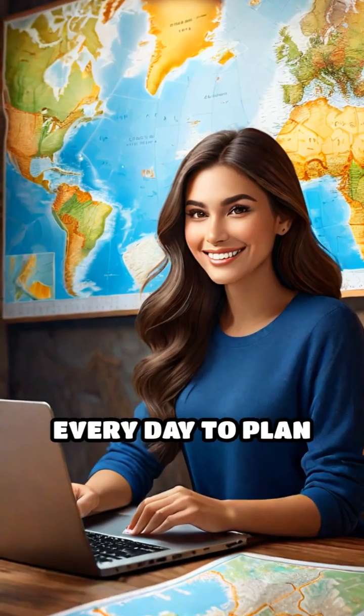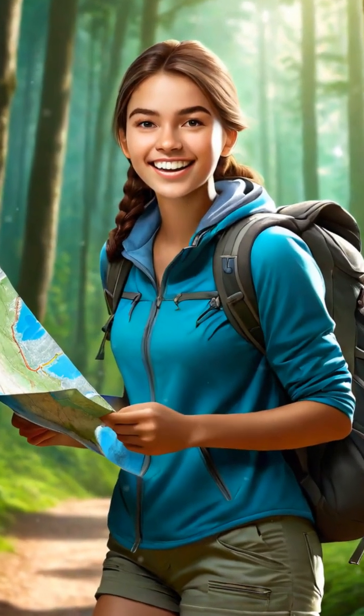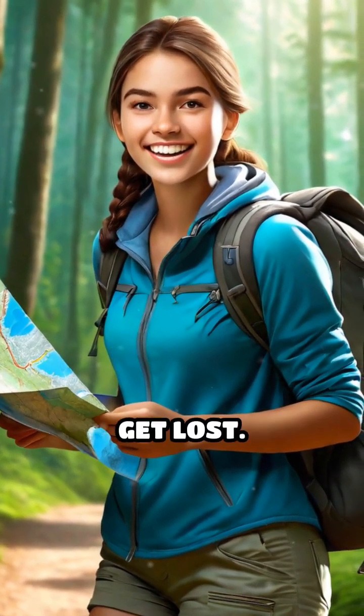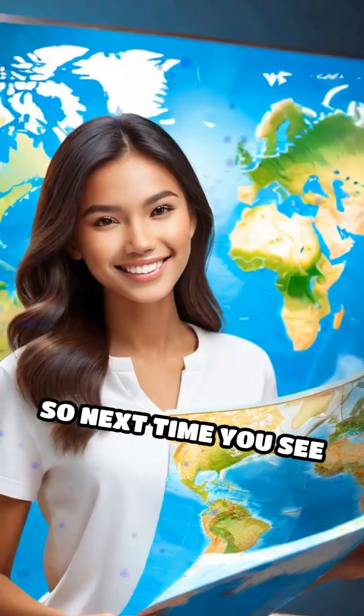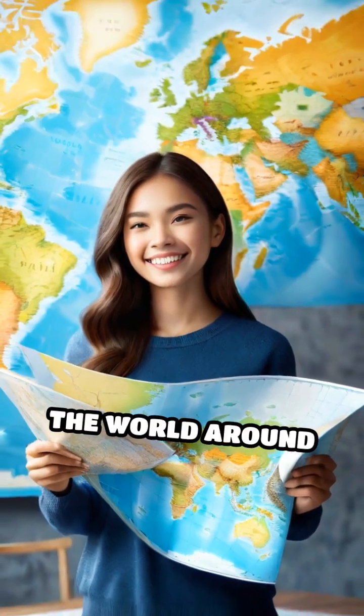People use maps every day to plan trips, learn about new places, and solve problems. With a map, you can go on exciting adventures, discover new things, and never get lost. So next time you see a map, remember, it's your special guide to exploring the world around you.